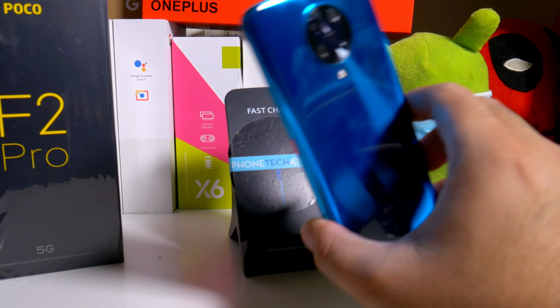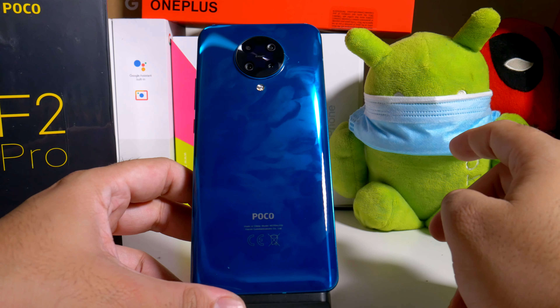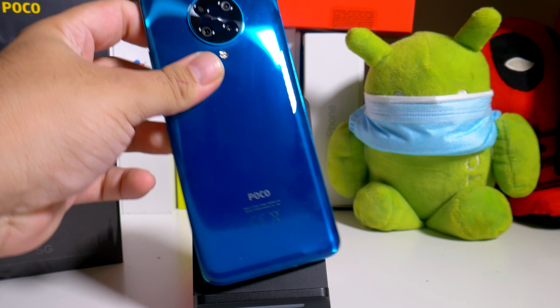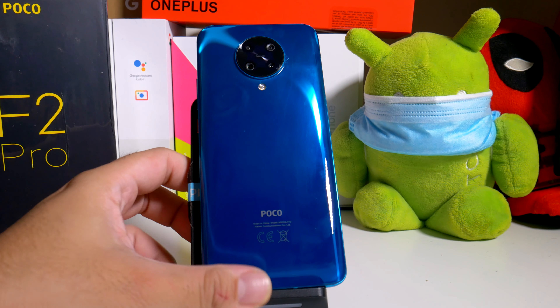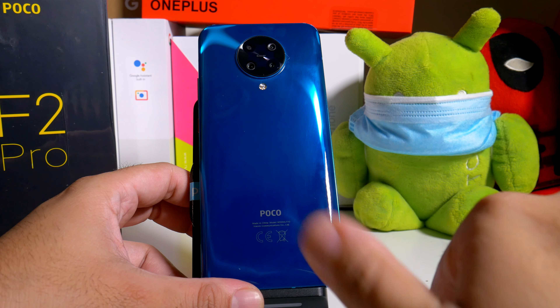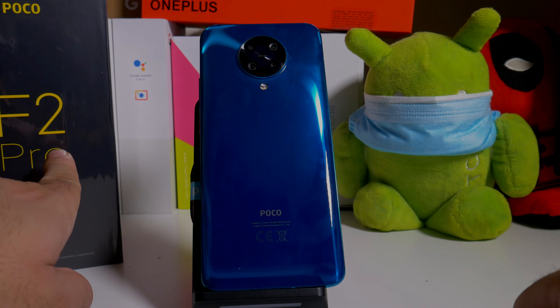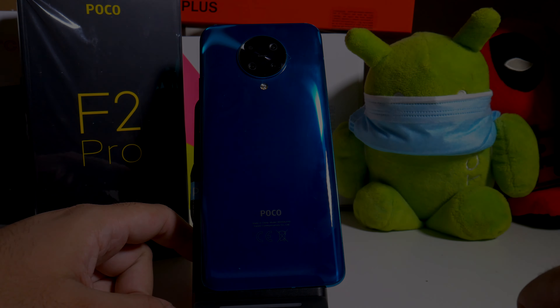Alright guys, that's about it for the size comparison. If you guys have any questions about which is better, I can definitely let you know, and maybe we could do some video tests. If you guys like this video, hit it with a thumbs up and follow Phone Tech at Work for more videos like this of the POCO F2 Pro and more tech to come. Peace and love, I'll see you guys in the next video.